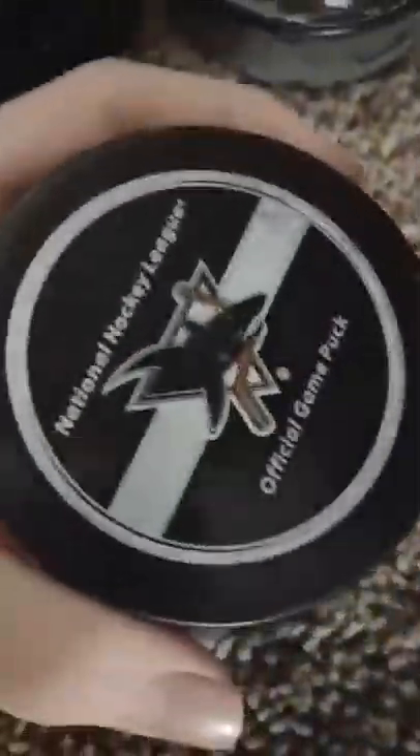We got an Avalanche puck — that's a Western Conference team. Lots of Capitals pucks, I don't know why I have so many, I just do. Got the Sharks official game puck. And another 'Decade in the Desert' one, so that's cool.